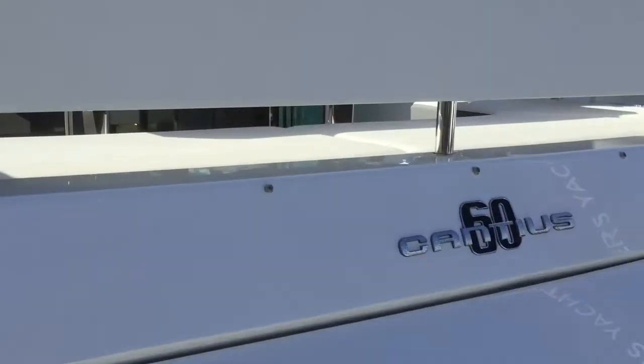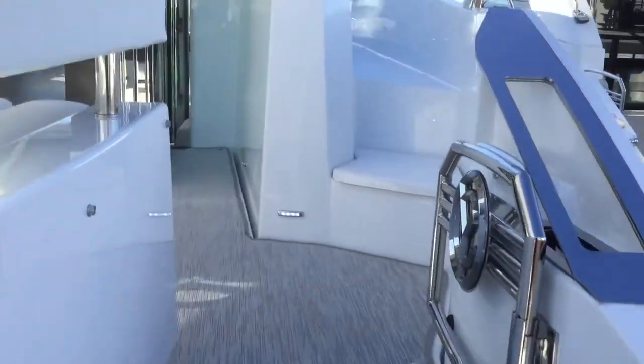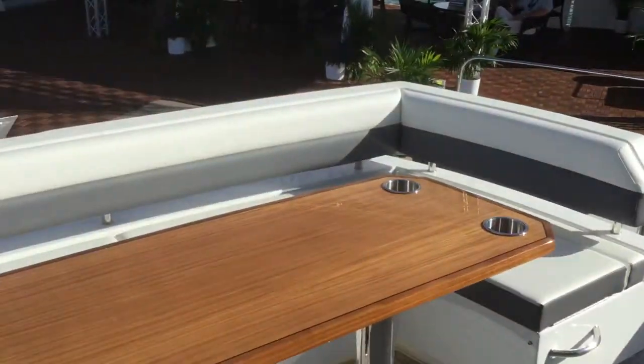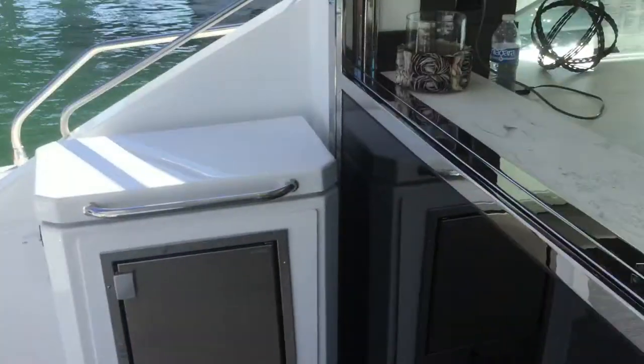This is the 60 Cantius, 60 feet long, 16 feet wide, up the belly.